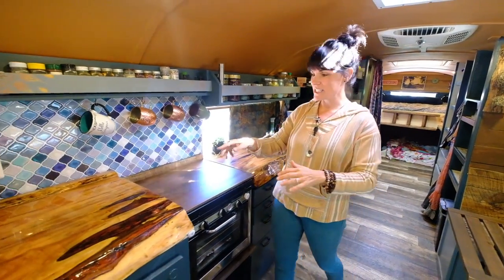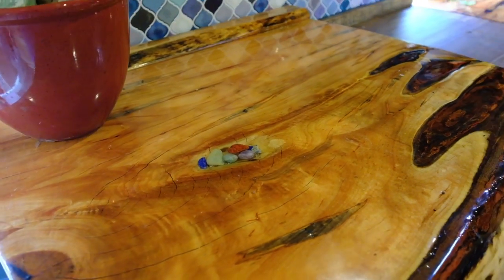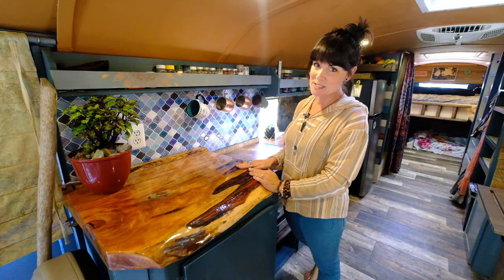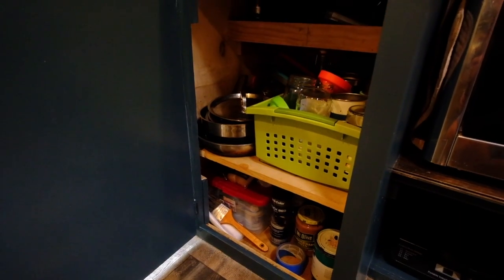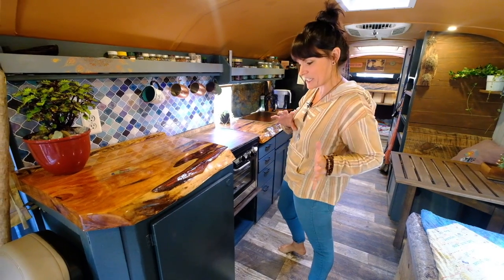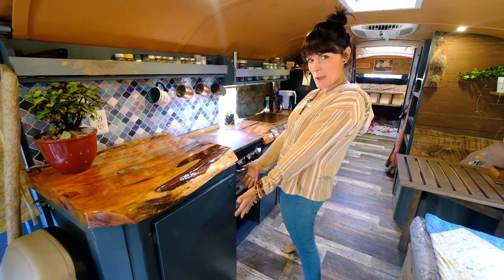Coming back over here, these countertops are amazing. They are maple and live edge, and we worked really hard for days to get these looking this way. This is tons of open storage — pots, cups, bowls, any of the big stuff you generally use in your kitchen, we just kind of shove under there in a perfect organized manner.